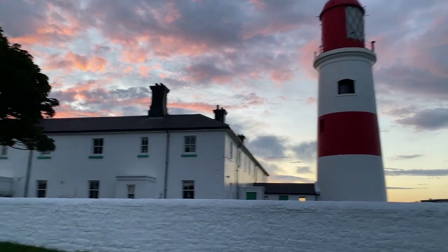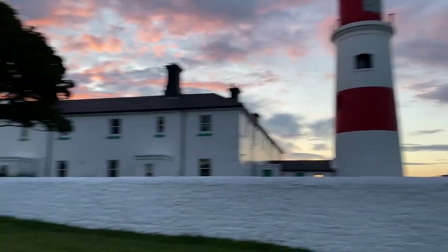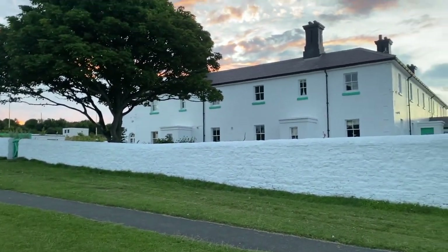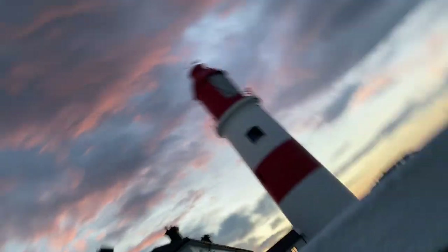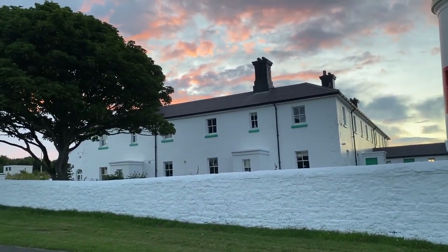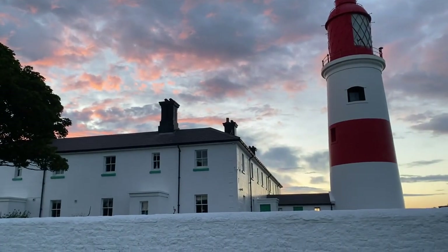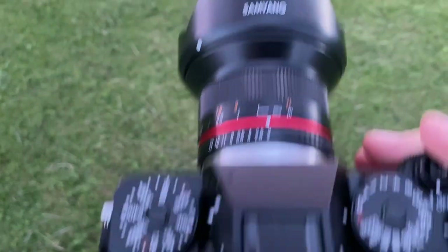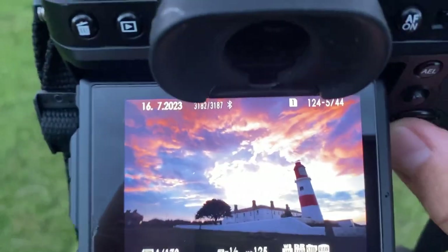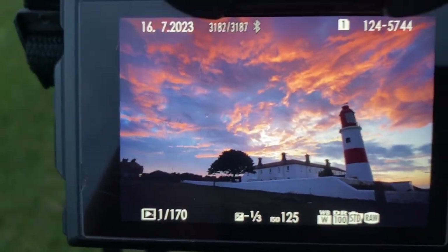I've got a couple of compositions — one in front of the lighthouse over there, one in the field which I really like. Looks really good and I'm very pleased to have come out. Fuji X-D5, Samyang 12mm — and these are some of the images. Look at that sky there!